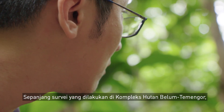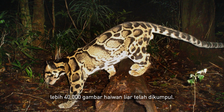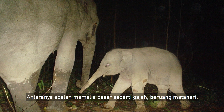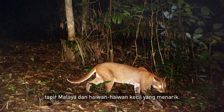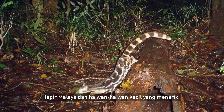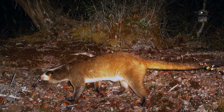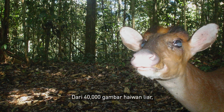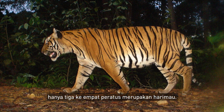Over the years surveying the Belum Temengor Forest Complex, we collected more than 40,000 photographs of wild animals. These include large mammals like elephants, sun bear, and Malayan tapir, as well as animals smaller in size but equally interesting. Out of those 40,000 photographs, only about three to four percent of them are of tigers.